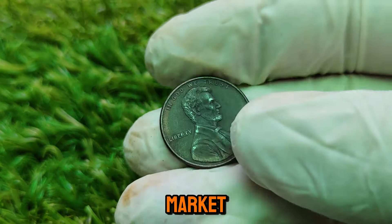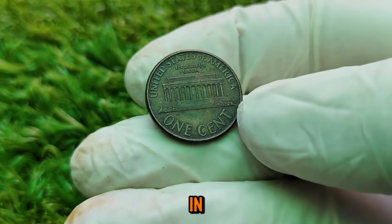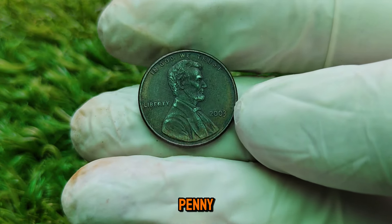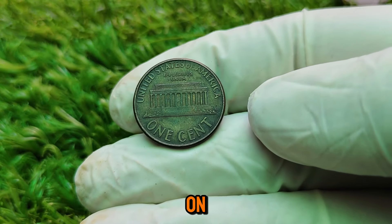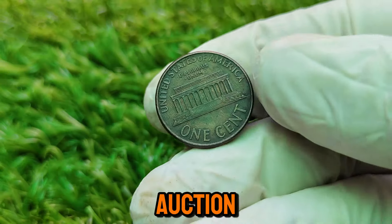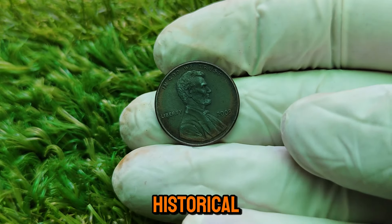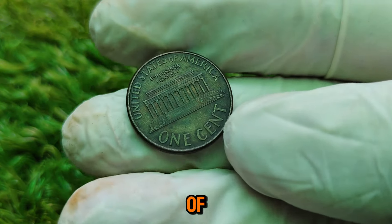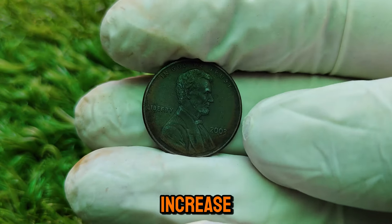Another error to watch out for is the off-center strike, where the coin's design is not properly centered. These errors can make a 2003 penny worth thousands of dollars. In recent years, there's been a surge in interest among collectors for error coins and high-grade specimens. If you happen to have a 2003 penny in pristine, uncirculated condition, or one with a rare mint error, you could be sitting on a small fortune. These coins have been known to sell for as much as $9,000 at auction. If you're lucky enough to own one, consider getting it graded by a professional coin grading service.